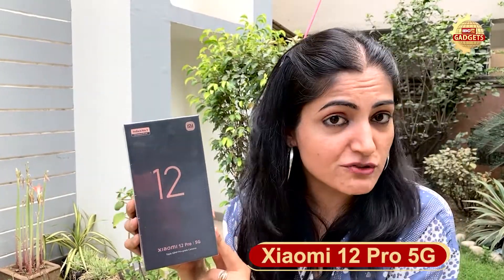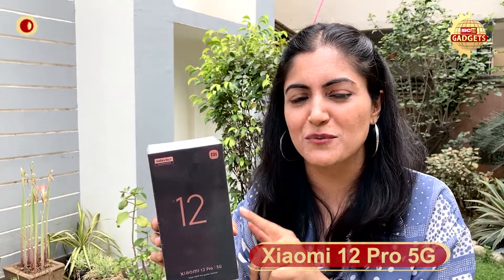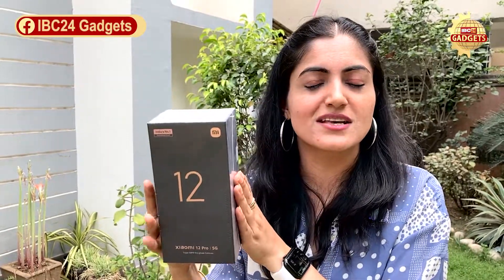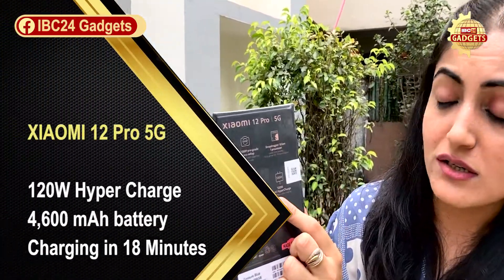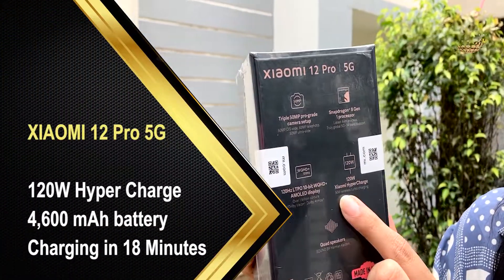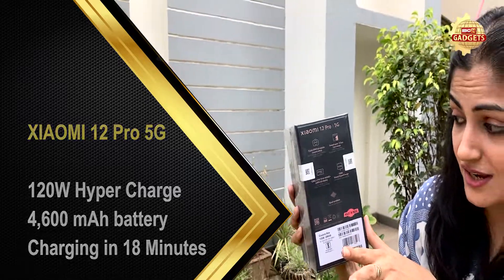We have the Xiaomi 12 Pro 5G phone, which is a flagship phone in Xiaomi's range. There are a lot of things to cover. There is a 120-watt HyperCharge, which amazingly charges the phone in just 18 minutes. Besides that, there are a lot of things, so let's see how this phone performs.